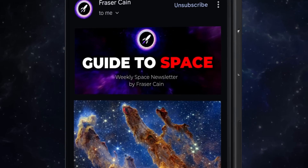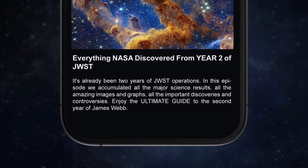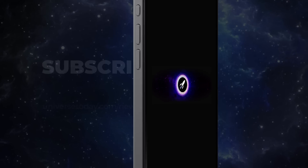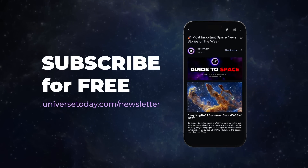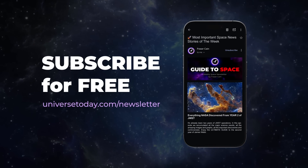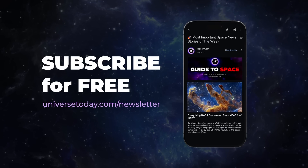Every week I write the Guide to Space, which contains dozens of other stories that we don't report here on Space Bites. If you want a more comprehensive understanding of the big space news of the week, check out the Guide to Space newsletter. It's completely free, I write every word myself, and it goes out to about 72,000 people. You can unsubscribe anytime, there are no ads. Go to universetoday.com/newsletter to sign up.